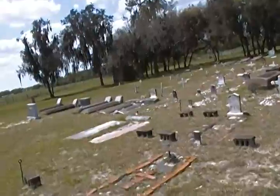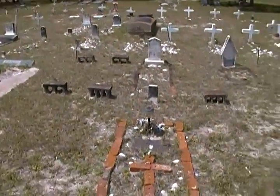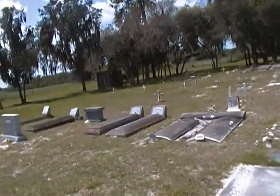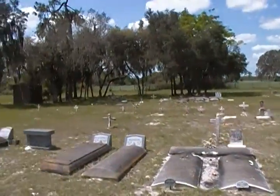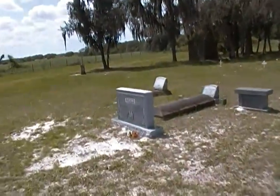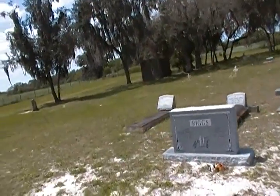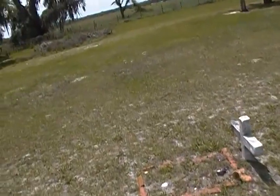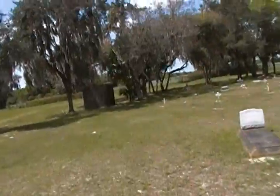The ghost town of Sardis. 1933. Well, there's a 2012, so they're still burying people out here. Wow. Beautiful place, I tell you.